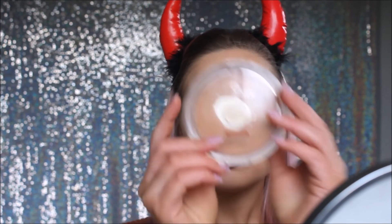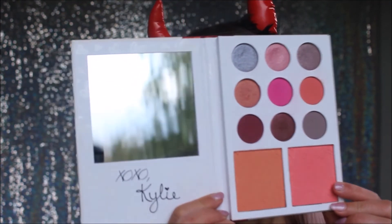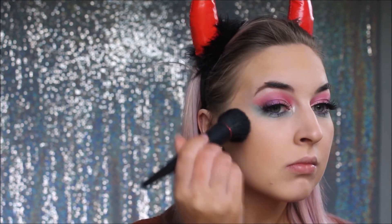For bronzer, I'm going to use my Sun Club Bronzer by Essence just on a face brush to warm my face up. For blush, I'm going to use this shade out of my Kylie Cosmetics - it is the shade Virginity - just on this Revlon blush brush. I'm also using my Make Me Brow by Essence to set my eyebrows.